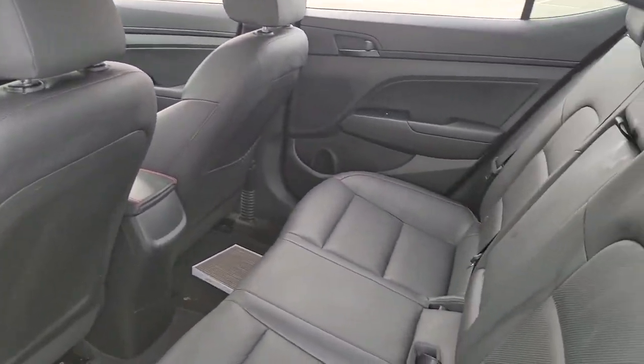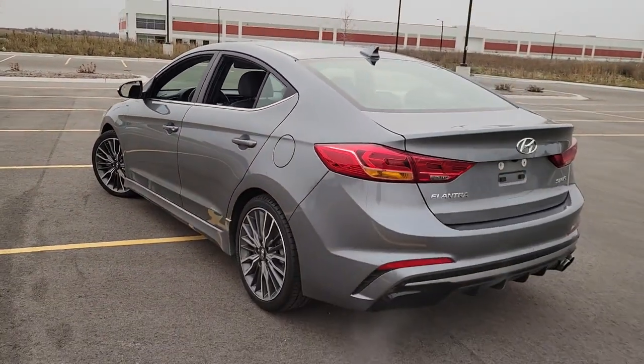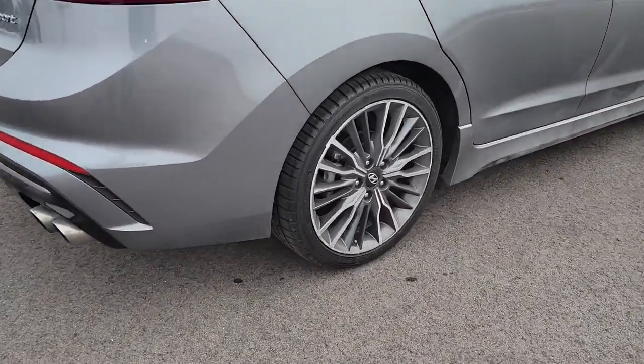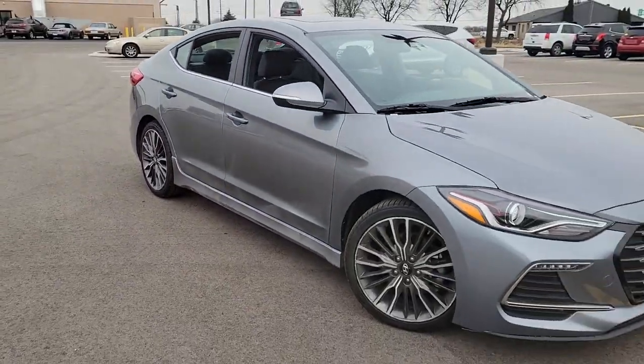These are just some of the great options this vehicle comes with: sun/moonroof, keyless entry, backup camera, keyless start, satellite radio, heated mirrors, blind spot monitor, steering wheel audio controls, Bluetooth connection, and heated front seat.